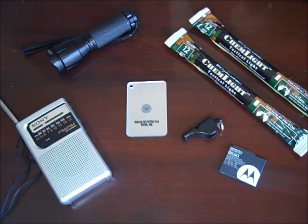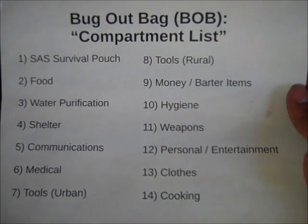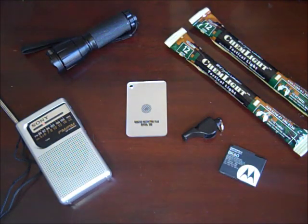Hey YouTube, today I'd like to talk over the communications compartment for my new Bug Out Bag. I'm currently doing a redesign of my Bug Out Bag and I have everything organized into different compartments. What I mean by communications is ways of communicating back and forth between myself and people that are with me — for example my wife and kid or anyone else I meet along the way. And also communicating with the outside world, getting information and maybe signaling in case of emergency.